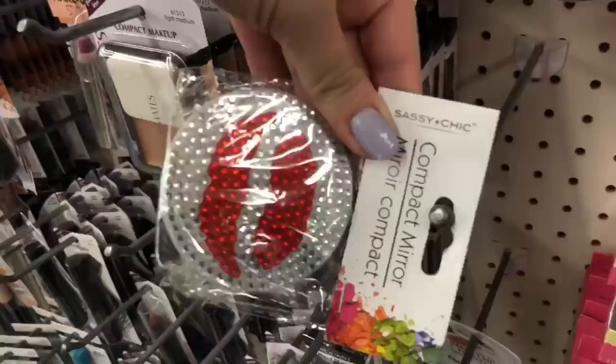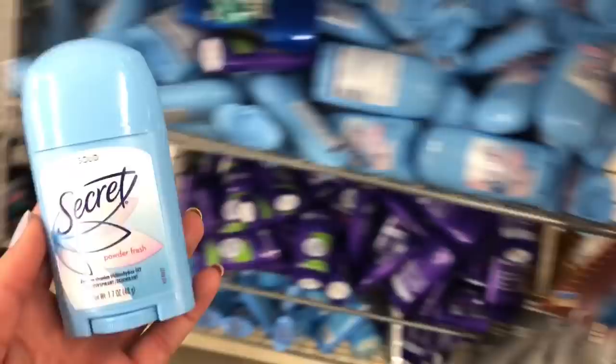Oh, deodorant — I need a new one of these. I've had this kind before and let me tell you, it does not cut it. So this next aisle consists of dog toys, dog treats, light bulbs, hangers, and containers. Wish me lots and lots of luck finding something down here.